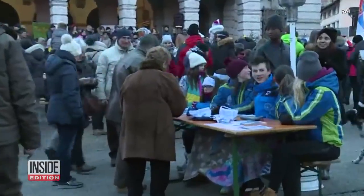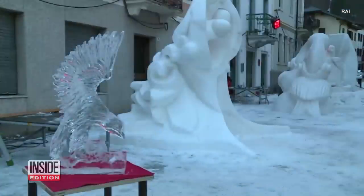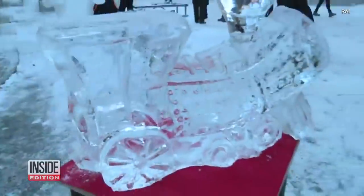The works created at the Snow Art Festival will be on display in the main street of Ponteba, Italy, until they melt.